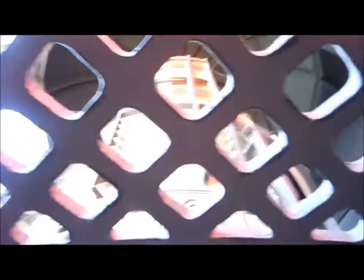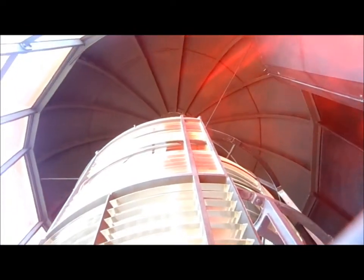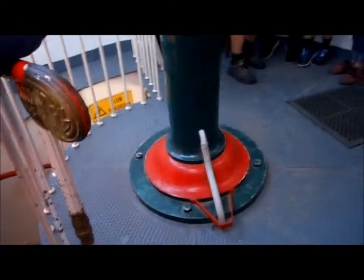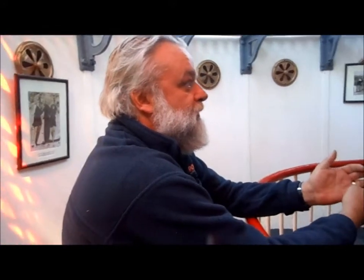If you stand with your backs against the wall and look up into the middle, you'll see the light. It's in between the two black heat sinks — it's about four rows of LED lights. Yeah, it's only tiny. Big lighthouse, small light.